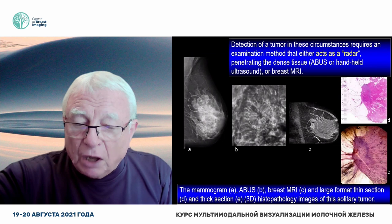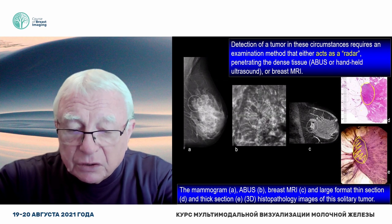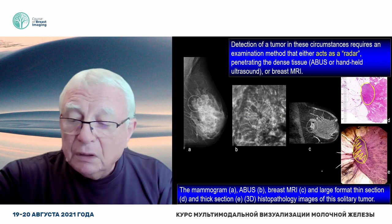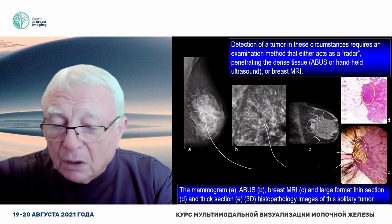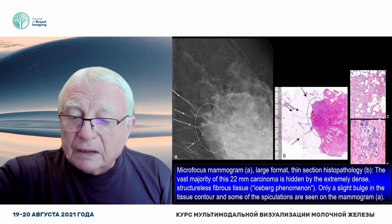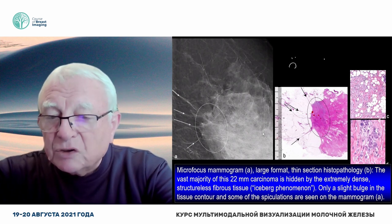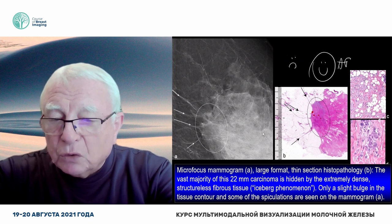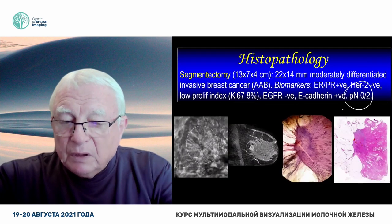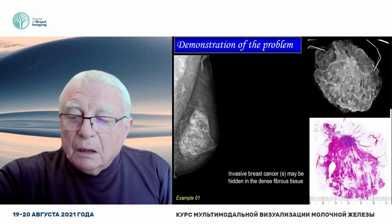Do you see here the carcinoma? Here is the carcinoma and only these spiculations are shooting out. Here is the mammogram. Here is automated breast ultrasound. Here is MR. Very telling. Problem: dense breast. Solution: automated breast ultrasound.